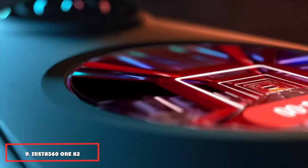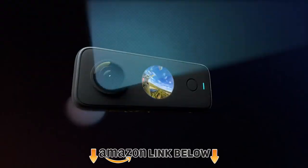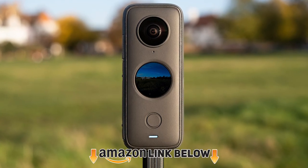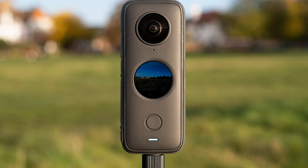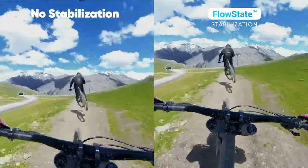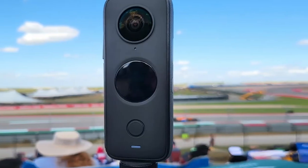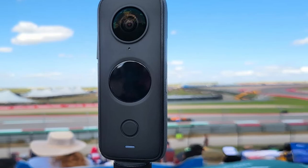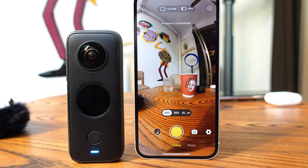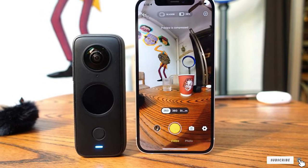Next at number 9 we have the Insta360 ONE X2. GoPro does have a 360-degree camera, but for as good as the Hero 10 Black is, its 360 cam is average at best. That's where companies like Insta360 are making a name for themselves, and Insta360's latest is the ONE X2. The Insta360 ONE X2 is the action camera for the rider who wants maximum versatility — whereas other action cameras require you to be precise with how you position them, the ONE X2, like most 360 cams, allows you to be more relaxed because you're going to capture everything around you anyway.